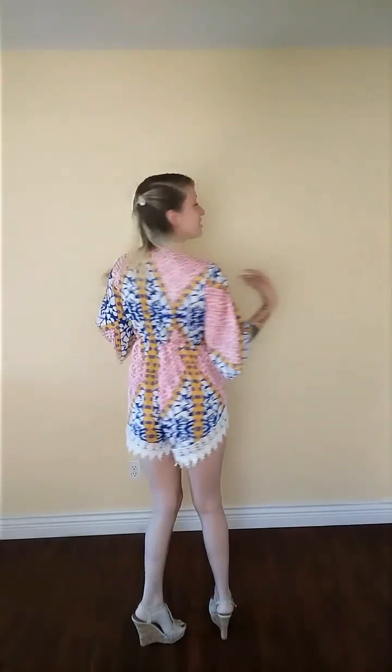So as you can see, my outfit is so gorgeous. I love it so much. I'll come up close so you guys can see the detail better. It is so cute.